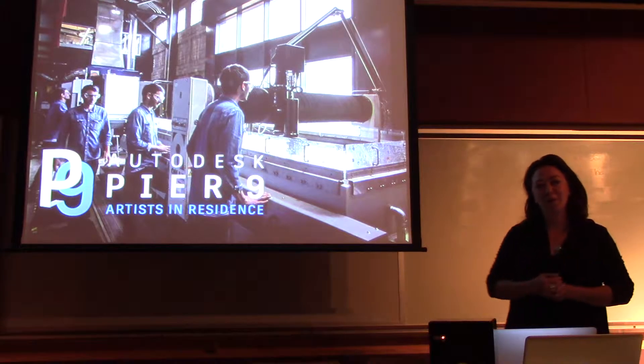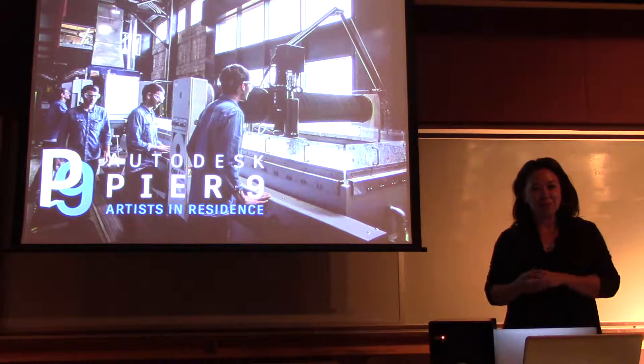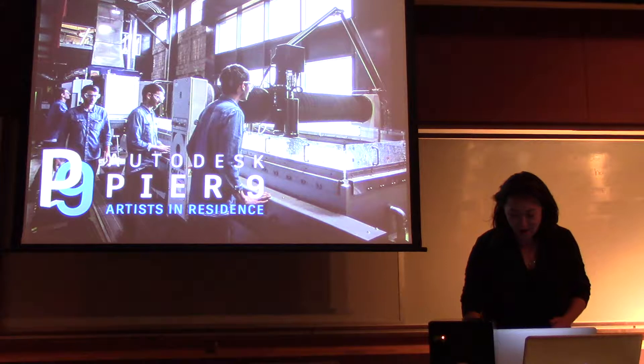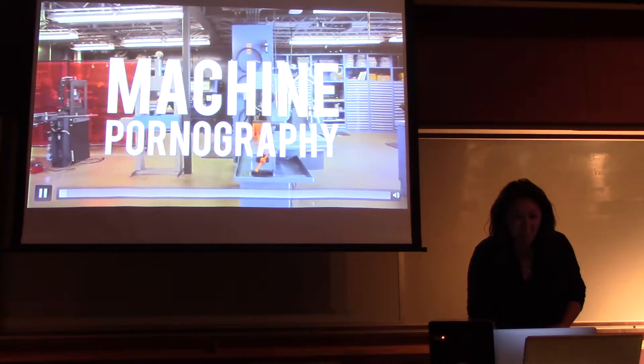I am the program manager for the Pyramid Artists in Residence program, but like all good talks, they always start with a video. So I'm going to give you a video of my own and set the mood.